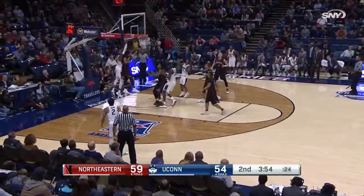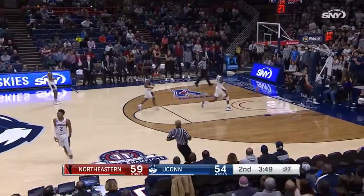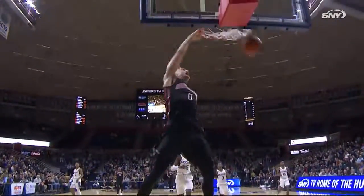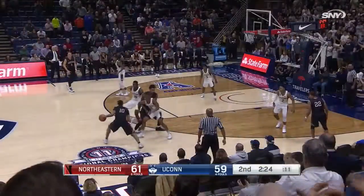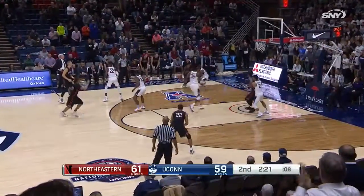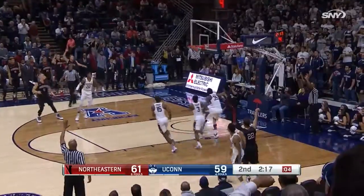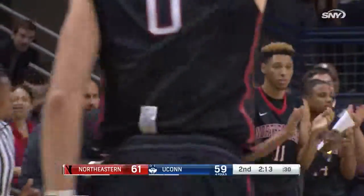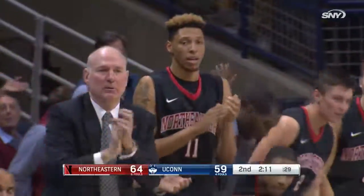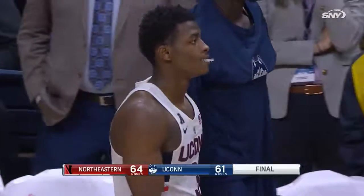Gilbert down the lane, tries to put it up there for Barrier, and it's a run-out. Here comes Alex Murphy gliding in. Begley with the shot clock at seven, spotting Gresham — the three — and a huge three from Donnell Gresham to extend the lead back to five. And Northeastern has come into Gampel Pavilion and knocked off Connecticut 64-61.